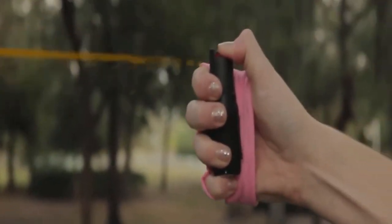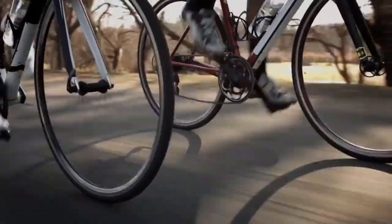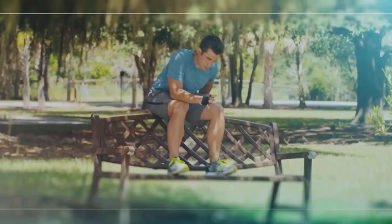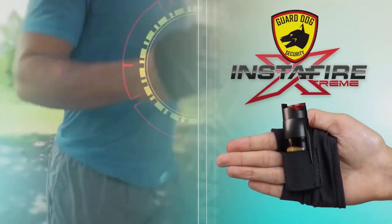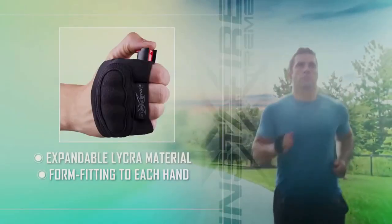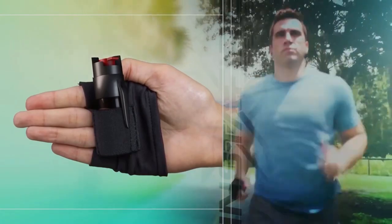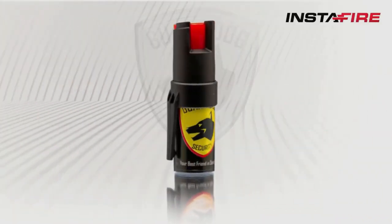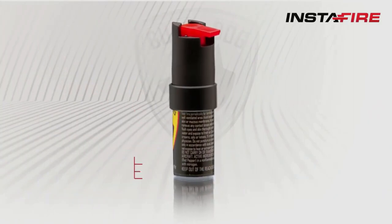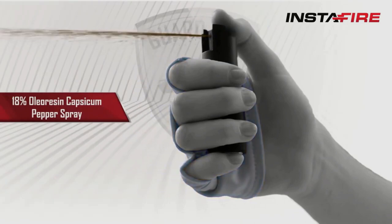Instafire. This handy gadget embeds a pepper spray canister in a glove, giving you extra accuracy while ensuring that your spray can't ever be knocked out of your hand. It's perfect for hikers, campers, joggers, and cyclists, as well as people who need to walk through rough areas at night. The sleeve is non-abrasive and comfortable, using tension fabric polyester that ergonomically conforms to your hand while resisting rain, dust, and snow, yet remaining breathable and absorbent. The included twist-top pepper spray has an effective firing range of 16 feet, and if you use your pepper spray, the company will replace your canister for free.